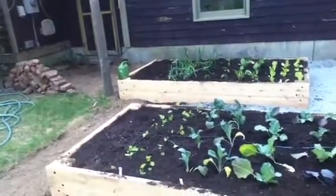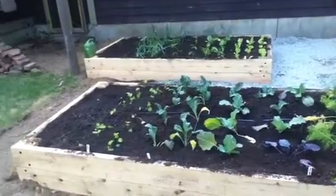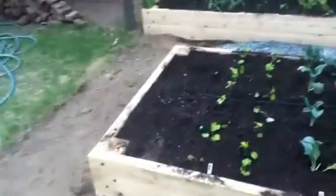These awesome gardens that Bob just built for me — look at this. Made out of cedar. I just planted them today.